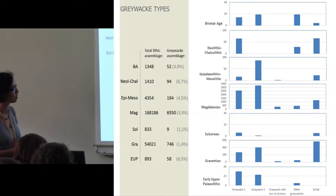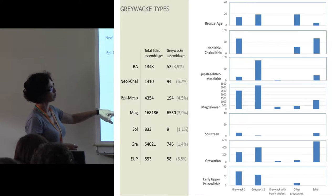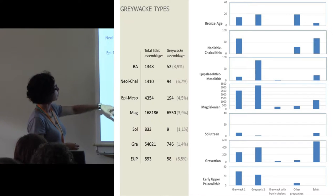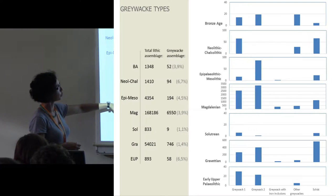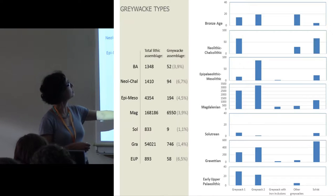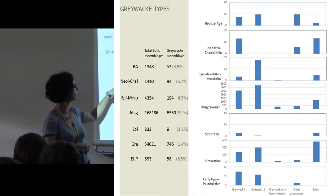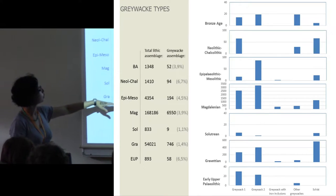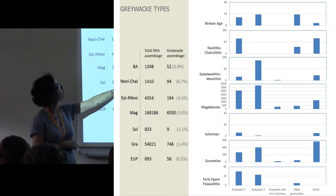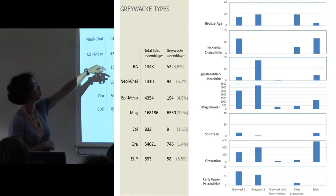The assemblages we are speaking about today go from the early upper Paleolithic to the Bronze Age. This is the total lithic assemblage — not only the knapping stones, but everything found in the place. This is the percentage of greywacke found within the chronology. We can see more or less a little bit of an increase in greywacke use as we go into the Holocene periods.